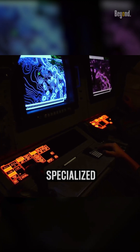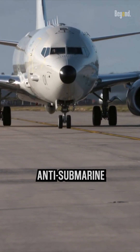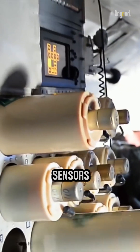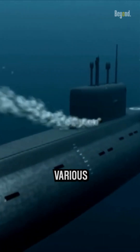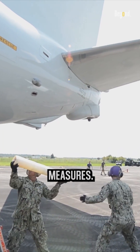The Navy employs specialized aircraft such as the P-8 Poseidon, which is designed for anti-submarine warfare operations. These are equipped with advanced sensors and systems to detect and track submarines. They typically carry various sensors, including active and passive sonar systems, magnetic anomaly detectors, and electronic surveillance measures.